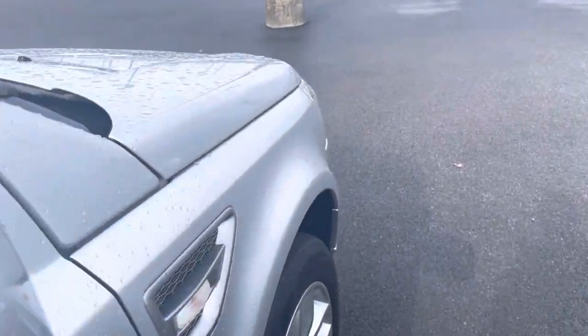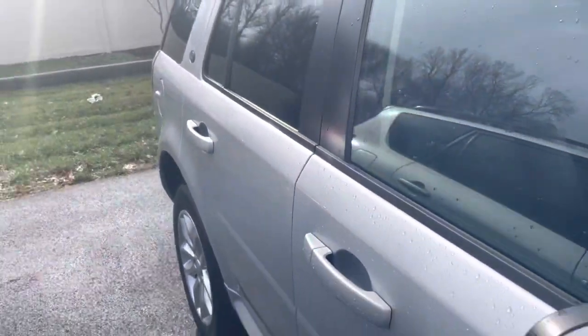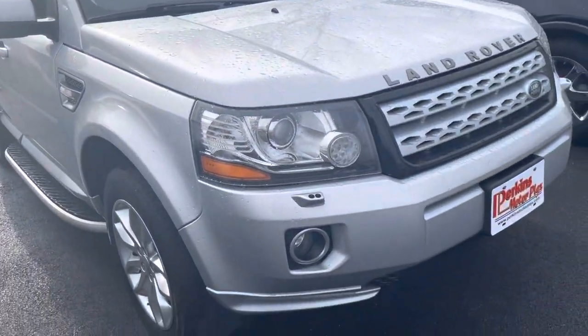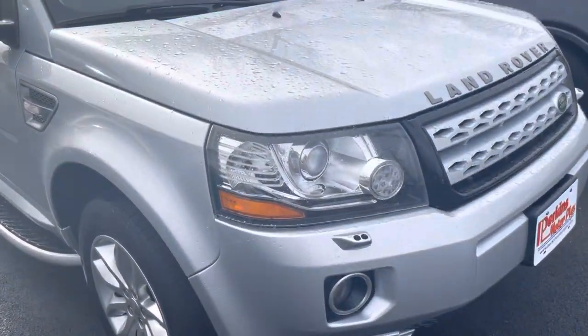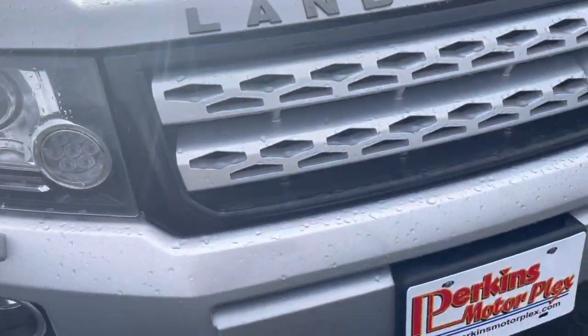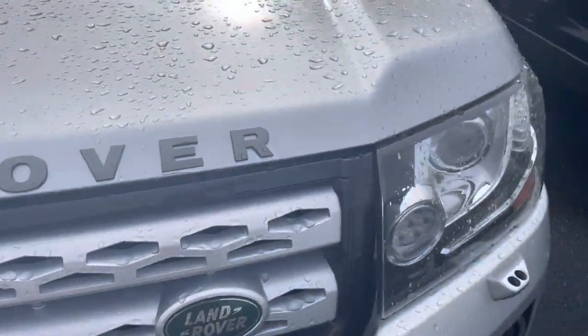It's a really nice vehicle. We have 2019 and 2020s that have more scratches or dings than this one. The passenger headlight and fog light are clear, and the grille looks like it's in great shape.